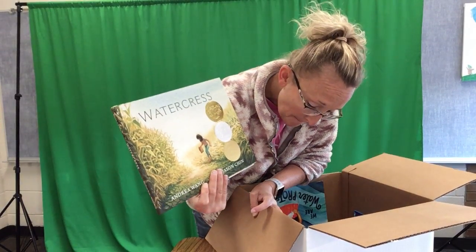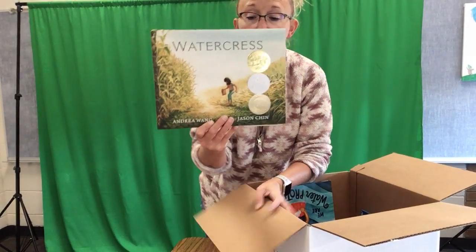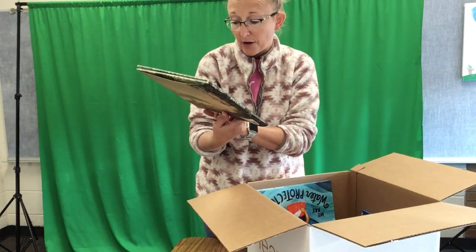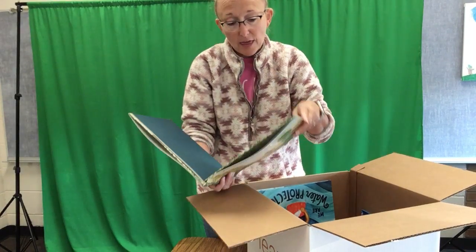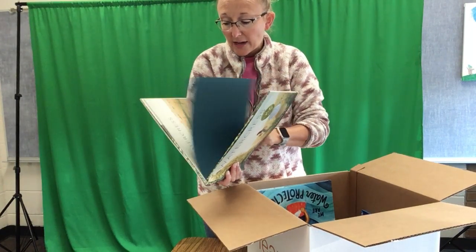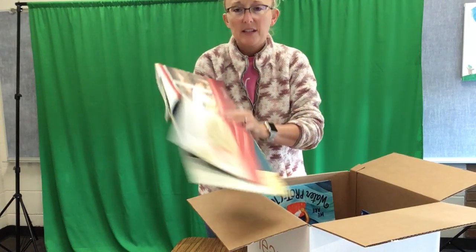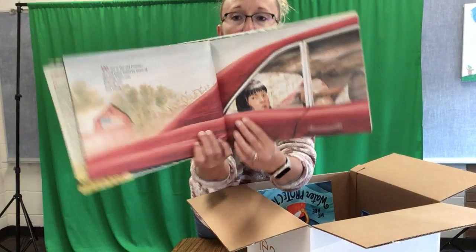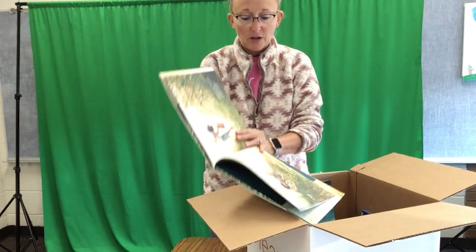Kind of like that tiger book I showed you earlier. This one has won lots of awards, and it's got a third one I've never even heard of — a picture book winner for Asian and Pacific Americans. So this book has to do with that culture of Asian and Pacific Americans, called Watercress. It has beautiful pictures — looks like a painting. I cannot wait to read this book.